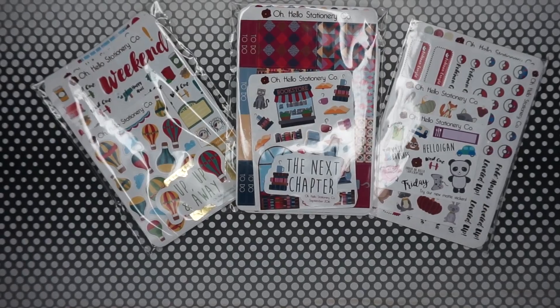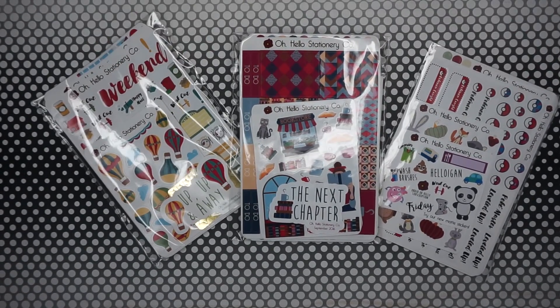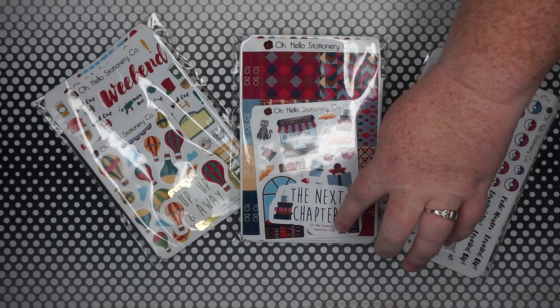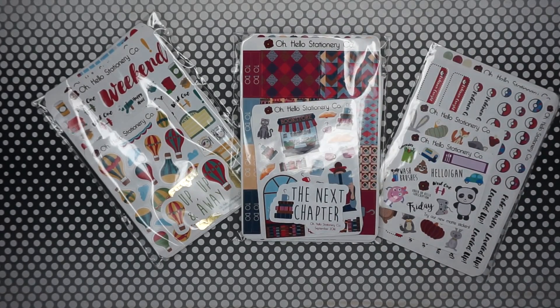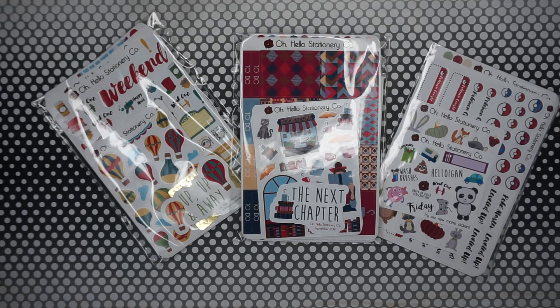Actually I have July and August. So we'll start with the haul and then go into the monthly subscription boxes. If you're interested in seeing everything that came in these, make sure you keep watching.